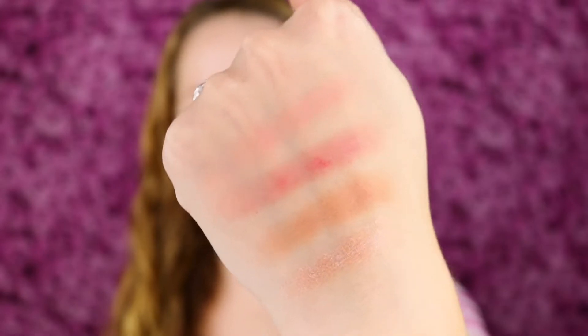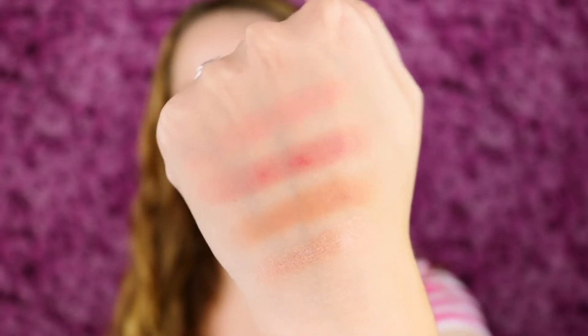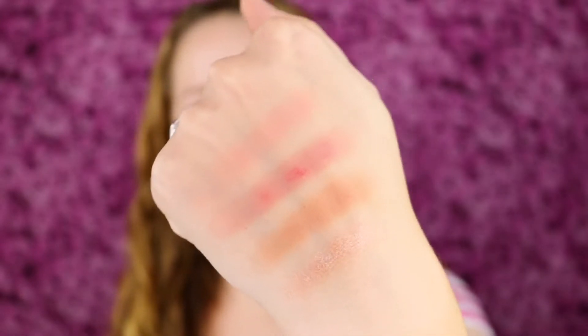I really like that bronzy shade, and the blush topper highlighter is so pretty. I'm very impressed by these swatches and I love all of these shades. For today's look, I want to start with the bronzier blush called Bleaker and apply that to the cheeks.